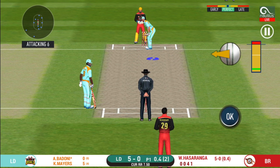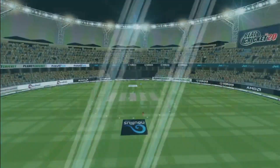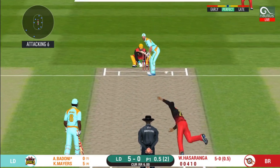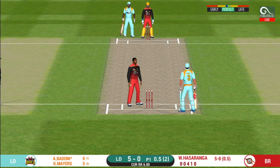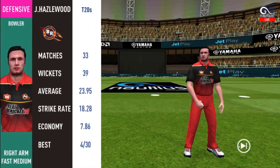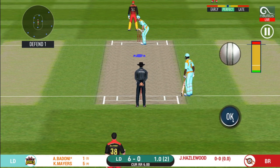Batsman getting ready to face his first ball. The bowler is bowling from his favourite end. Pacer introduced from the other end. Fielding team can now have more than two fielders outside the inner circle.